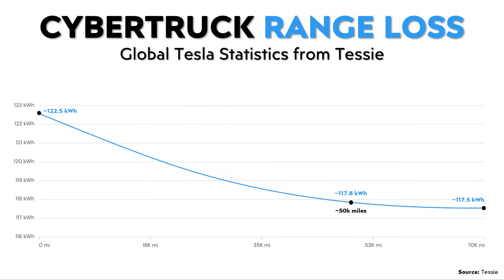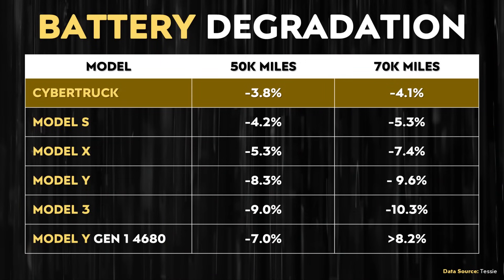I recently reached back out to Tessie to request data for the Cybertruck, because I was curious how the new cybercells were holding up when it comes to battery degradation. They graciously sent me a chart showing that the battery capacity loss after 50,000 miles for the new cybercells is only around 3.8%, and at around 70,000 miles, only 4.1%. So whereas the first generation 4680 batteries were kind of middle of the pack when it comes to degradation, the Tesla cybercells seem to be doing better than the batteries in the rest of Tesla's lineup.